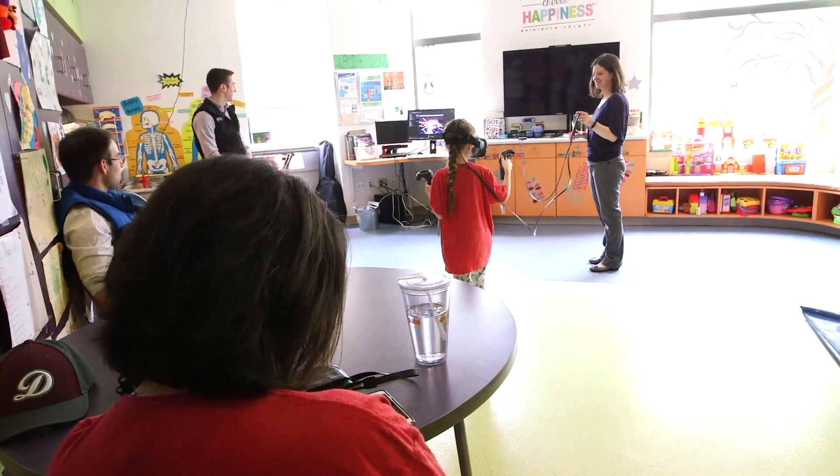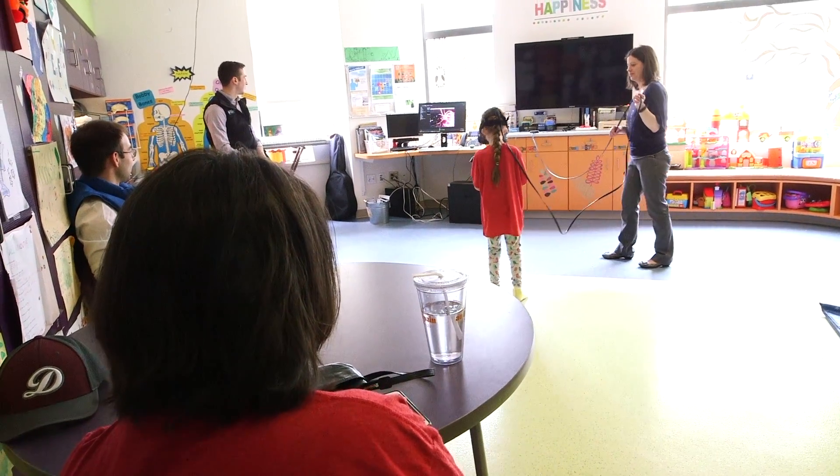Seeing mom kind of smile and sort of relax into the moment instead of being focused on the medical pieces and being worried about her daughter — that she could just kind of have fun with her.